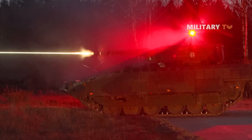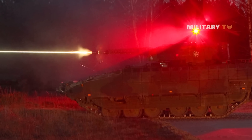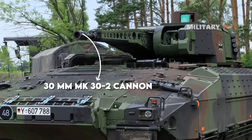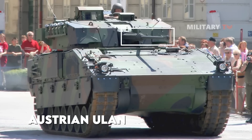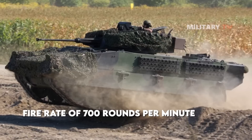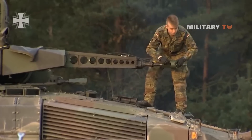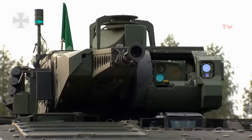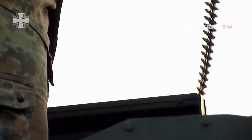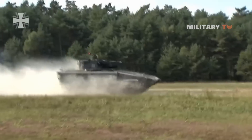In terms of weaponry, the Puma is outfitted with a remotely controlled weapon station built by Krauss-Maffei Wegmann. It is mainly armed with one dual-feed 30 mm MK-30 cannon, mounted on the Austrian Ulan and Spanish Pizarro infantry fighting vehicles, with a fire rate of 700 rounds per minute at an effective range of 3 kilometers. The round is non-toxic and does not have a depleted uranium penetrator. With a muzzle velocity of 1,385 meters per second, the cannon fires 30 mm armor-piercing fin-stabilized discarding sabot tracer rounds.